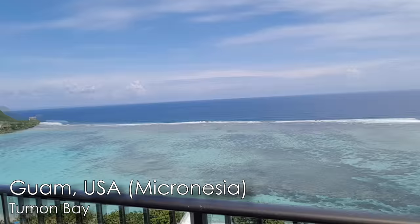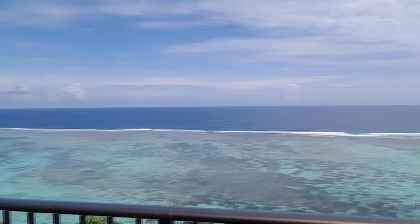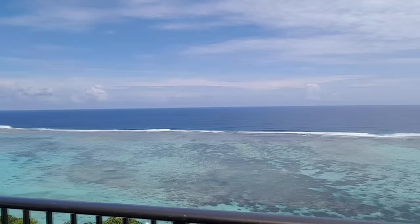Hi guys, Ants Canada here. Welcome to the Ants Canada Ant Channel. I am here in the beautiful island of Guam — a little tiny island in the Pacific. It's gorgeous out here. These islands are awesome, so lush, full of amazing plant life, amazing animals, and of course amazing ants.